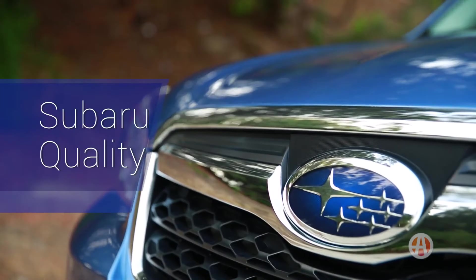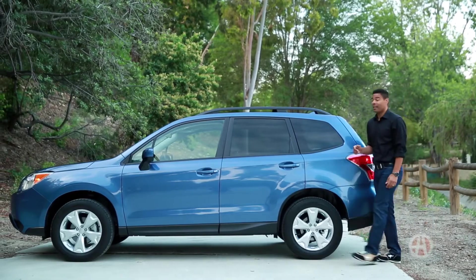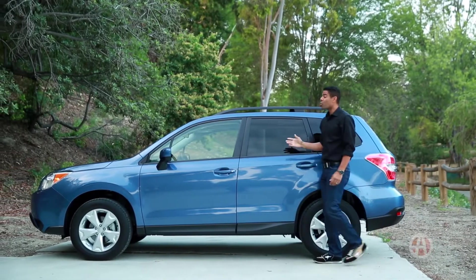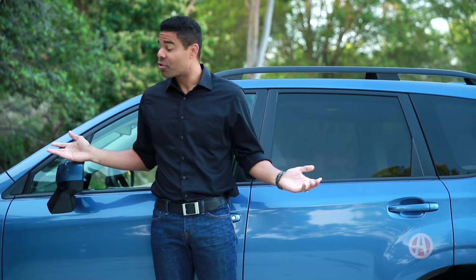Subaru quality. Subaru has some of the most dedicated loyalists you'll find. With a starting price of around 22 grand, the Forester makes it easy and reasonable to be a part of this special group. Not to mention there are six unique trim levels to choose from.